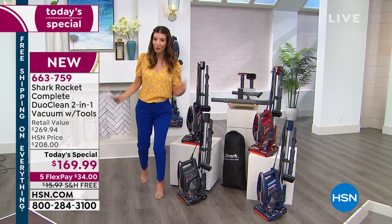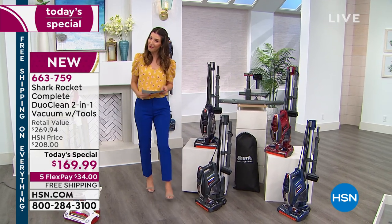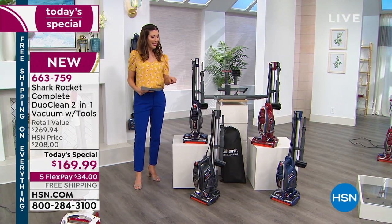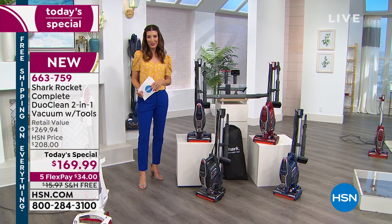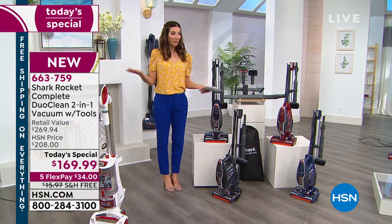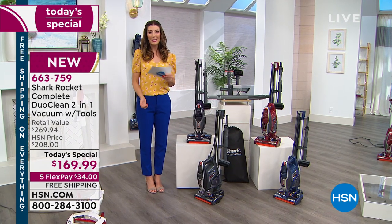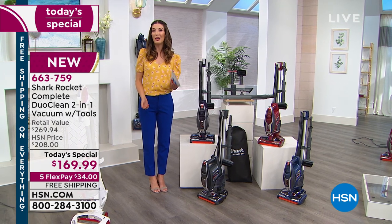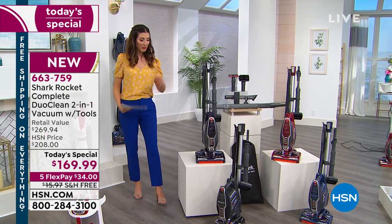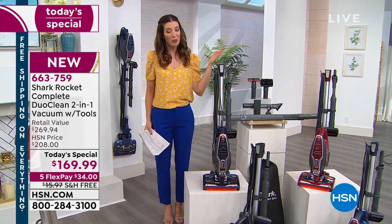If you're as tired as I am of wrestling with those bulky upright vacuums, we've got a better choice for you, and it is from our friends at Shark. You know and love Shark here at HSN, and we've got the best, newest, and latest Shark Rocket here in the studio as our best value of the day — it's our today's special. My name is Sarah, and we're going to hang out with you for the next hour and tell you everything you want to know about this incredible vacuum.